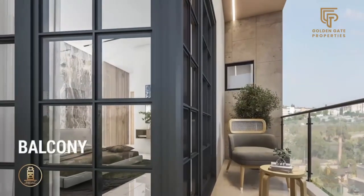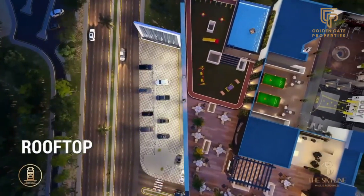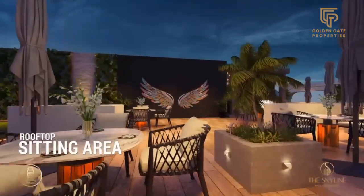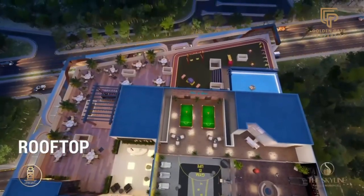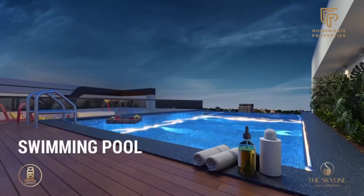The excitement doesn't stop there. The rooftop offers a world of amenities: from a fully equipped gym, to a cozy restaurant, a serene sitting area, a bar-B-Q zone, a snooker game area, a laundry area, a jogging track, a delightful kids' play area, and a refreshing swimming pool.